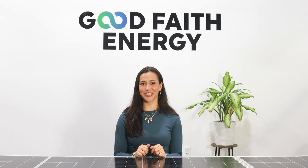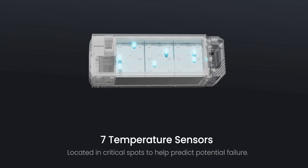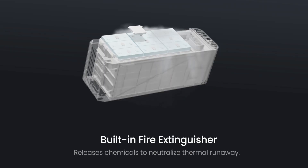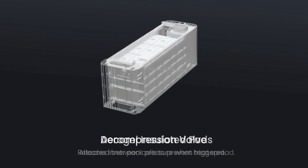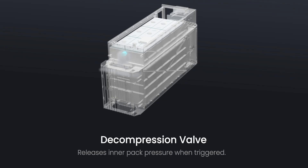At the battery level, advanced temperature sensors constantly monitor for overheating. Internal fire suppression provides built-in safety measures for rapid response. Aerogel insulation prevents heat from spreading between battery cells. And decompression valves safely release excess pressure, while high-temperature resistant materials ensure durability even in extreme conditions.